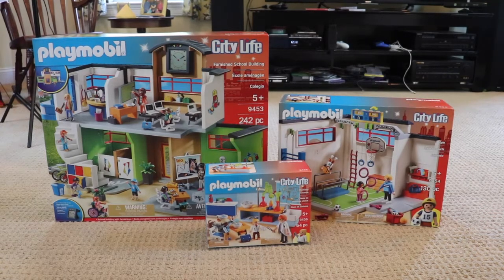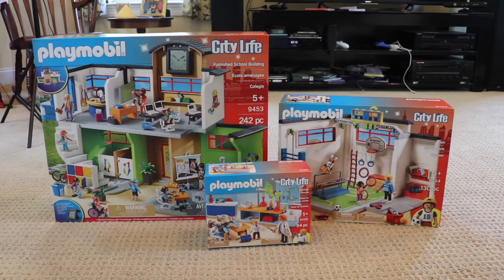Welcome back to my channel. First of all, I apologize for the messy background — I needed a big area to do this, so we're in my living room. Today we're here with the Playmobil City Life school sets. It's back to school time, which is really sad to say because summer is coming to an end. I go back to school in like 20-something days. It's so sad.